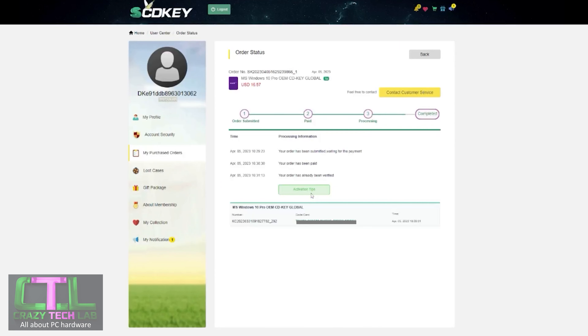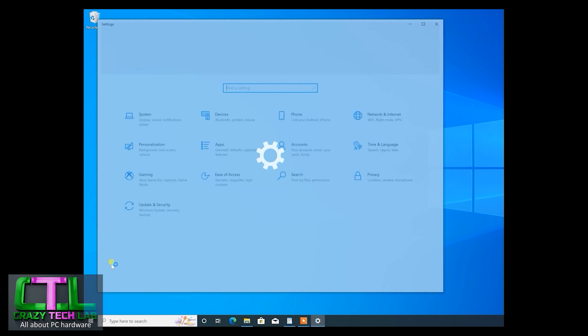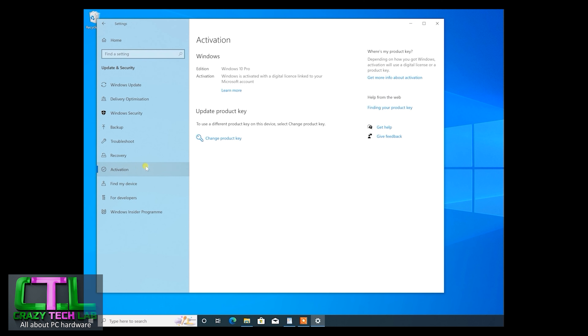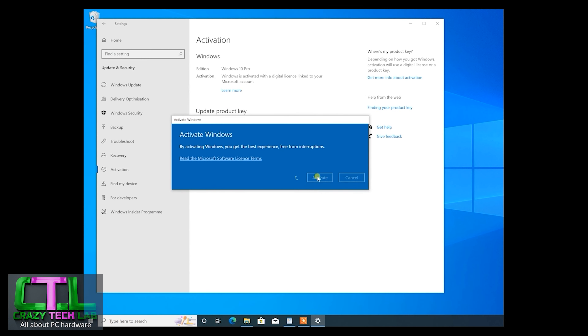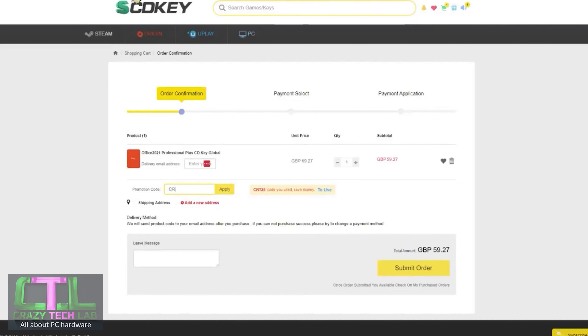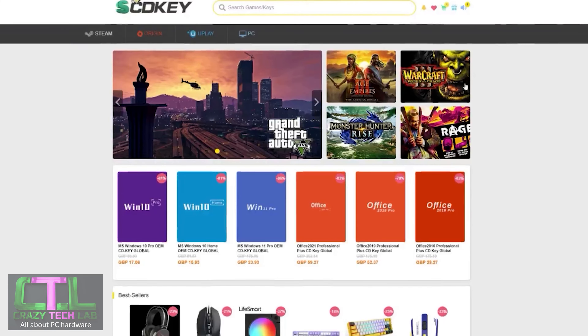Once you've paid, head over to your order page, click the get key button, and copy your Windows key code. In Windows, move your mouse to the start button, right-click, go to Settings, then Update and Security, then Activation, and click Change your product key. Copy and paste your brand new product key into the box, click Next, then Activate, and your Windows 10 installation is now activated. You can do the exact same thing with Office 2021 Professional using code CRT25. Thanks again to scdkey for sponsoring today's video.